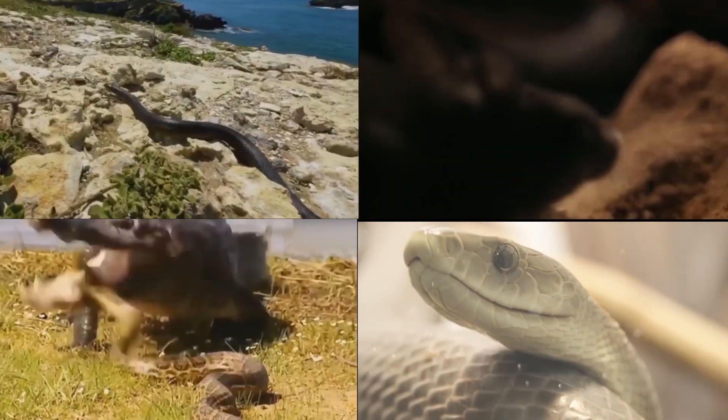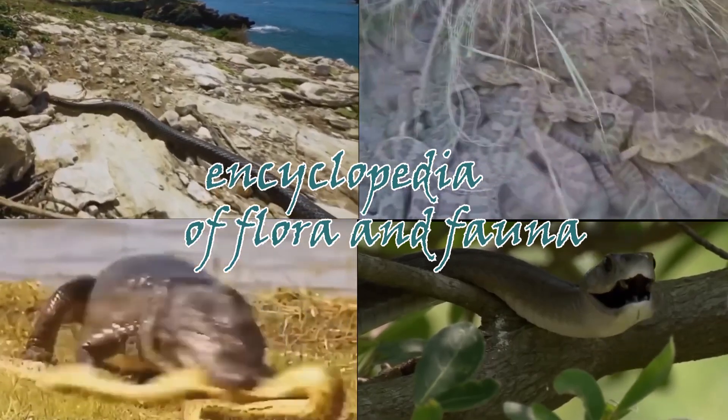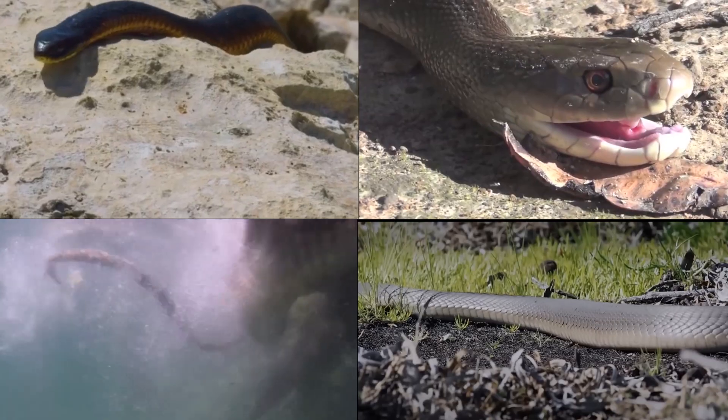Welcome to our channel Flora and Fauna, where we immerse ourselves in the amazing world of nature, study the diversity of living beings, explore their behavior, and learn interesting facts about plants and animals. We invite you to join us on an exciting journey through the wonders of our planet.